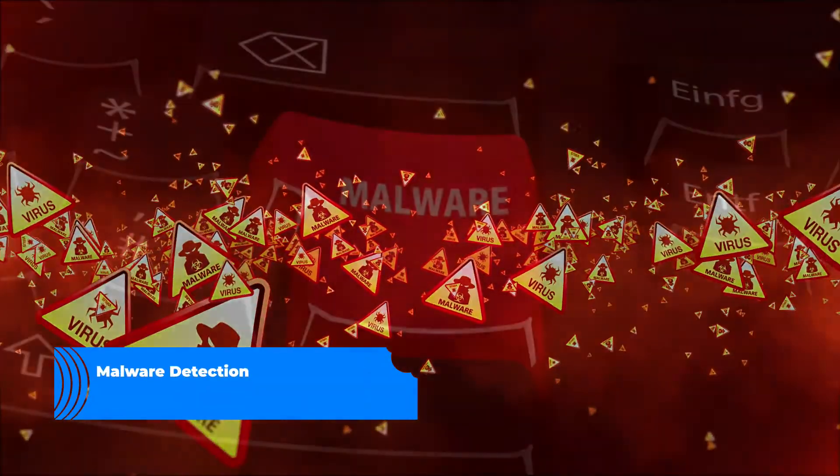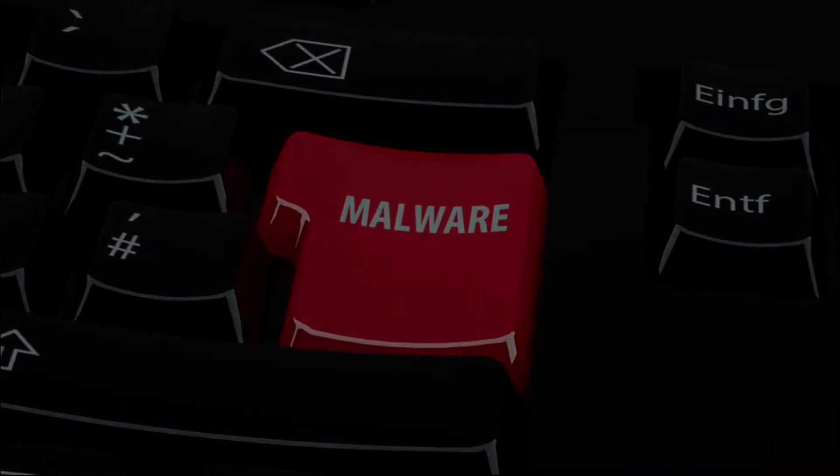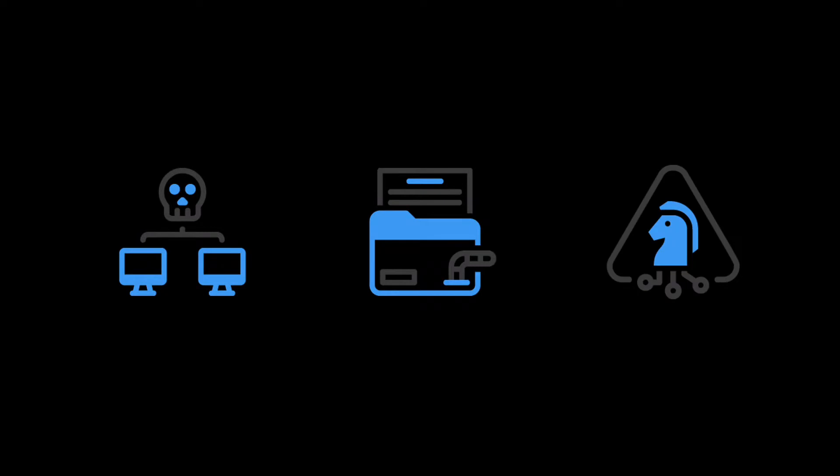Malware, or malicious software, is defined simply as any program or file that is harmful, and is an umbrella term for viruses, worms, Trojans, or — and we've seen so much of this lately — ransomware.